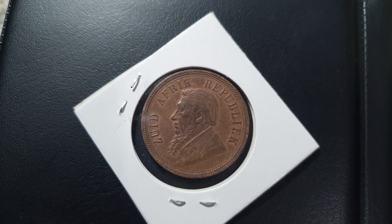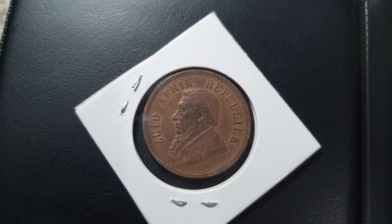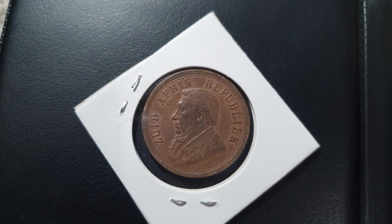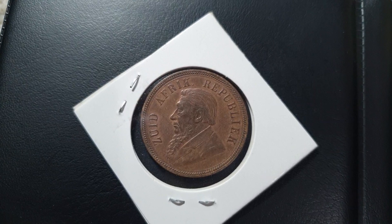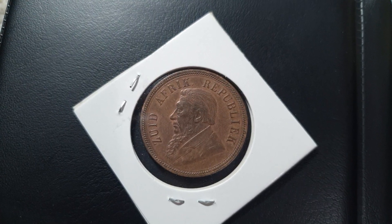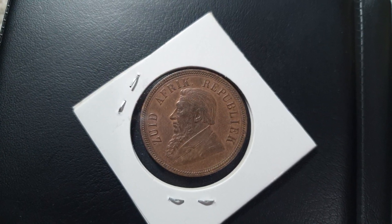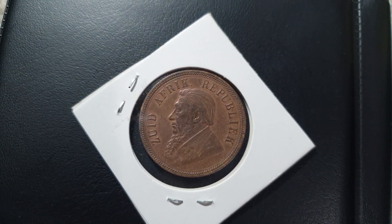Its value is one penny and it is from 1898. It's composed of bronze with a weight of 9.4 grams and its diameter is 30.8 millimeters. We can see here the bearded bust of President Johannes Paulus Kruger facing the left, and the legend surrounding it translates to 'South African Republic.' Its engraver is Otto Schultz.